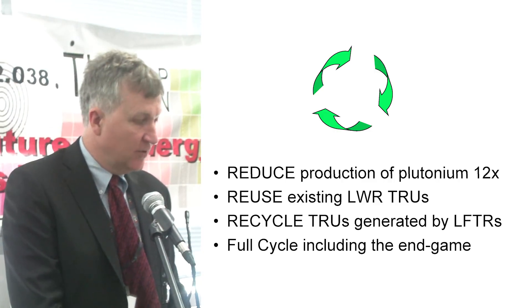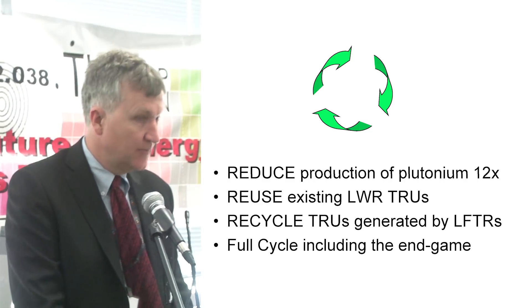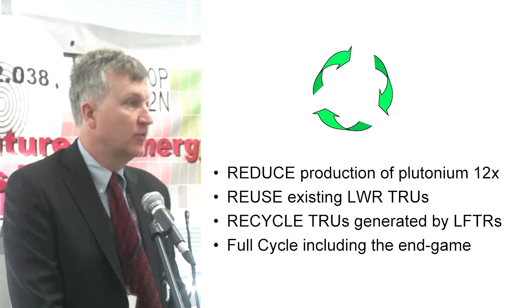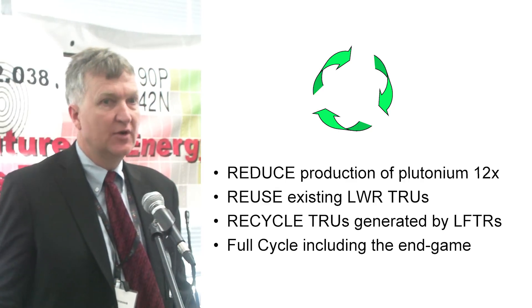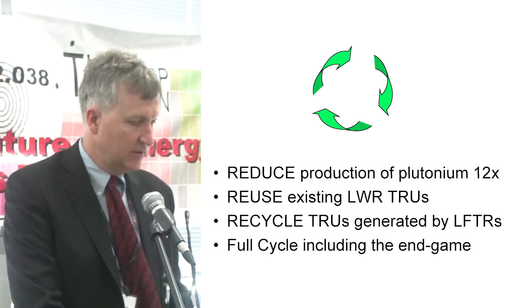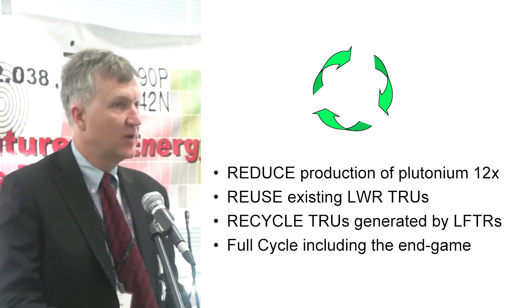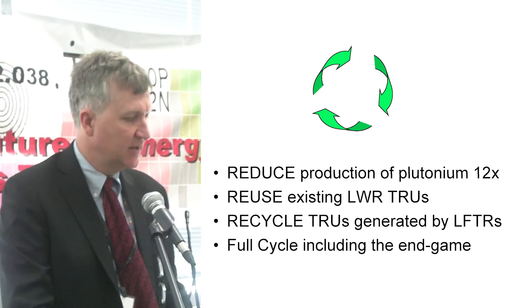Second, we can very reasonably reuse the existing light water reactor transuranics and reduce the problems and concerns over the actinide waste fairly dramatically — and I'll get more into that a little later. And then you can recycle the transuranics that LFTR itself produces back into it.